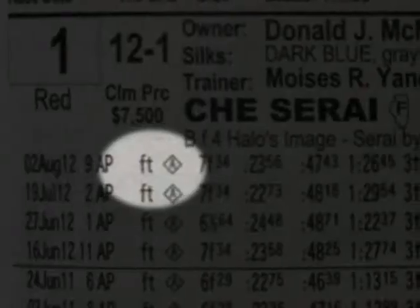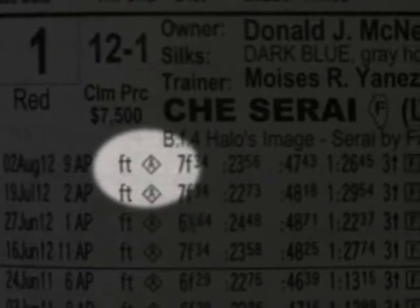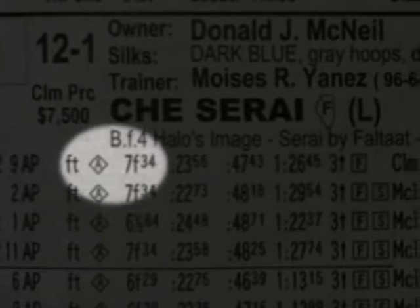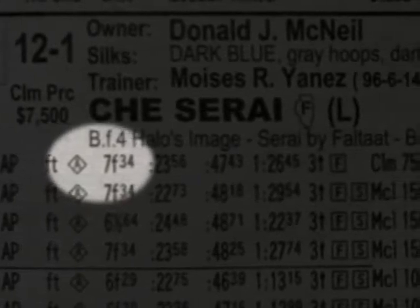Next is the surface the race was run on. In this case, the diamond with the capital letter A means it was an all-weather synthetic surface. Then the distance of the race — this was seven furlongs.